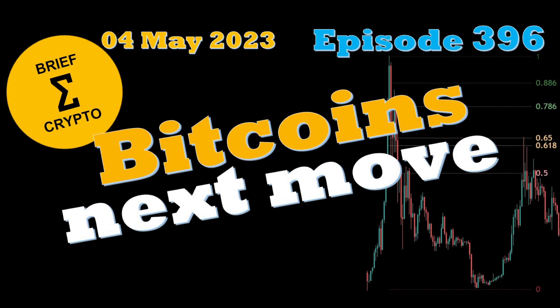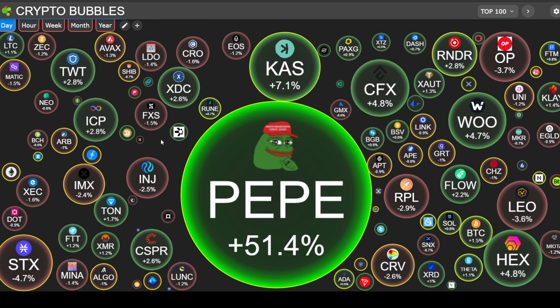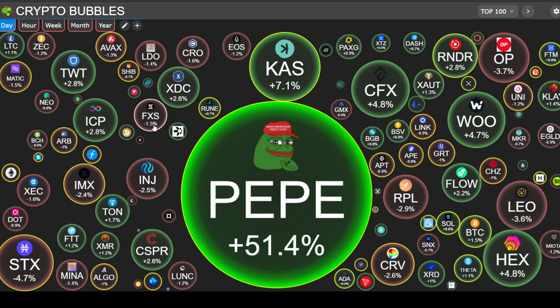Welcome to Brief Crypto. Today is Thursday, May 4th, and today's video is for entertainment only. We're looking at Bitcoin's next move based on past cycles. First, let's look at the market on CryptoBubbles.com — it's a red day according to Crypto Bubbles.